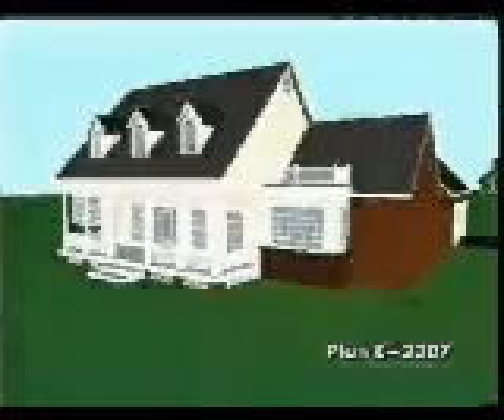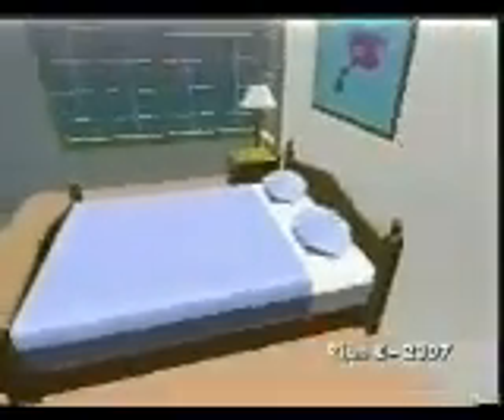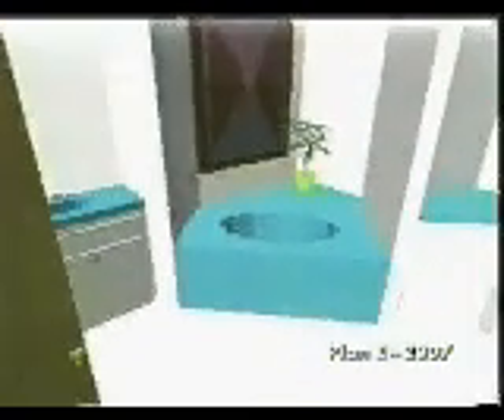This is a smaller yet equally impressive version of plan E-3000, which is also on this video. This plan captures the exterior charm of years gone by with triple dormers above the covered front porch complete with railings and lattice trim. The master suite can actually be a master retreat with its own private sitting room and dazzling private bath with corner tub and walk-in closet.